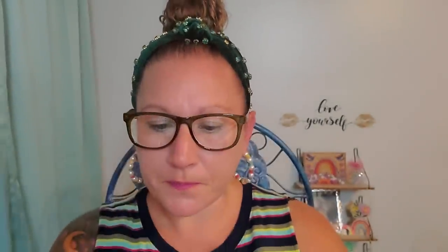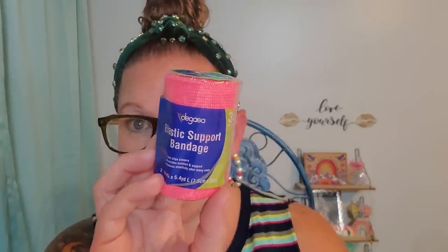I picked up some fancy wraps for my foot so that it can continue to heal inside of the boot while I'm back to work. I picked up this color combination because I want to look like a little watermelon. This is an elastic support bandage — two-clip closure, provides comfort and support, retains elasticity after many uses. It's three inches wide by 5.4 yards in length. I picked up the hot pink one and the fancy green one, so I'm going to have a whole moment inside of my boot.